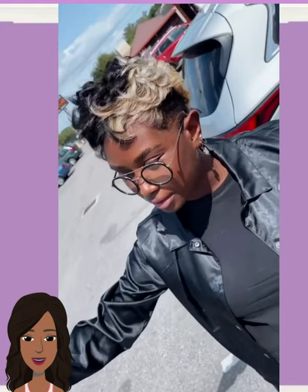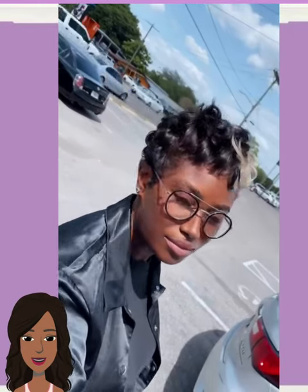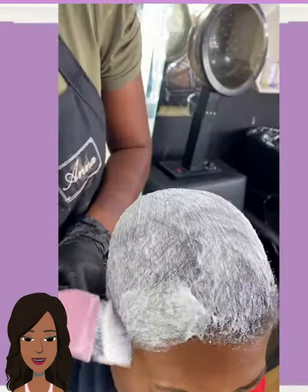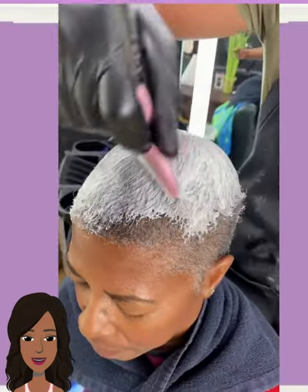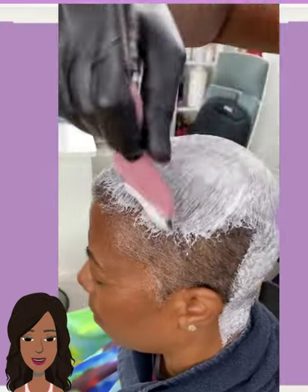We start off today's video with this blonde and black pixie style. She's rocking the split dye trend — one black on one side, blonde on the other — as well as a nice little design parting going on the side. Hello everyone, welcome back to the Style News Network. My name is Danielle and today we will be taking a look at some more trendy black hairstyles.